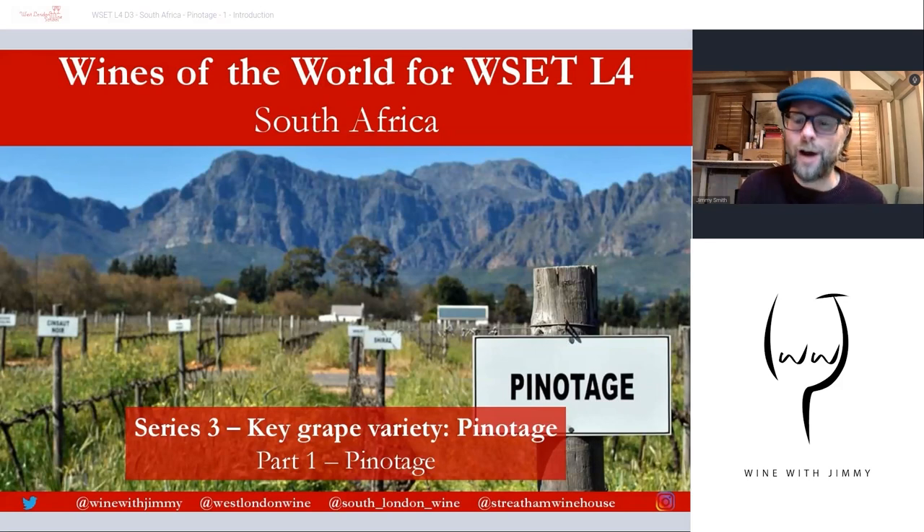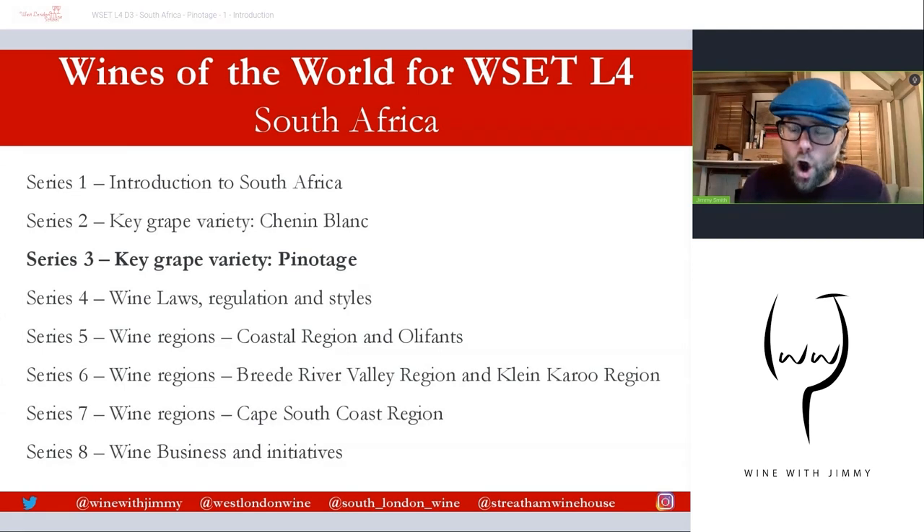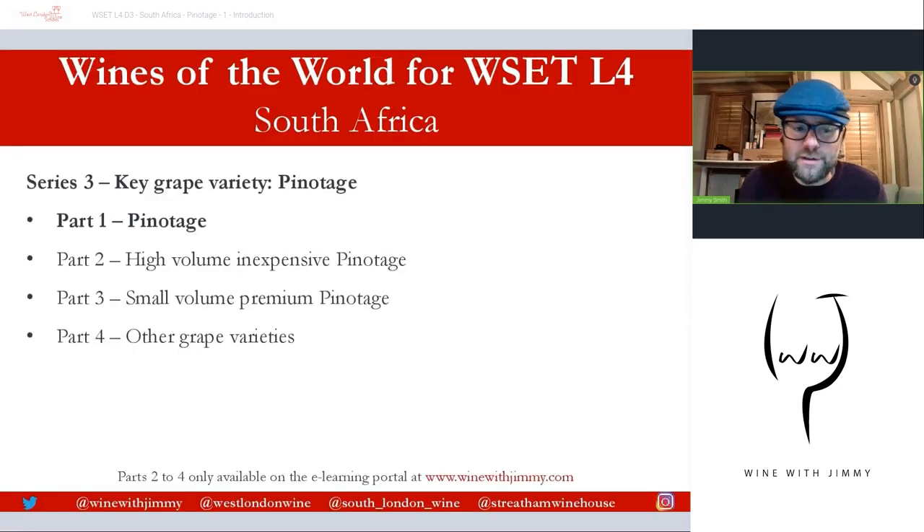Hi, hello, welcome to the Wine with Jimmy channel. Delighted that you are stopping by. We are looking here at series three of South Africa, the key grape variety of Pinotage. This series is actually split into four parts. We'll look at everything to do with the history and characteristics of Pinotage in this part one.